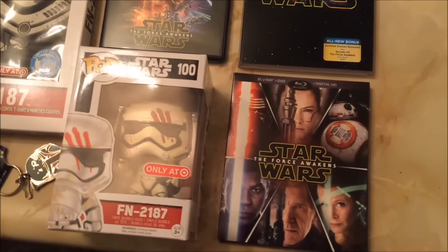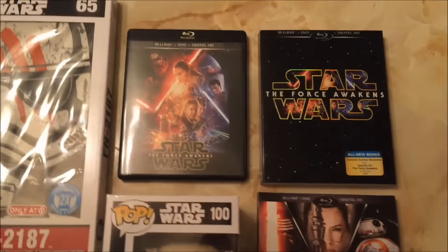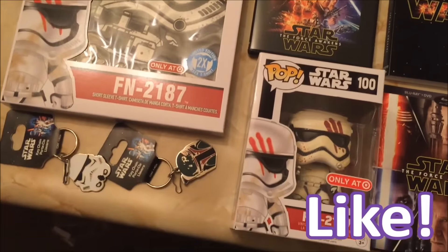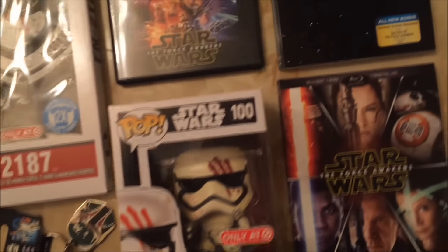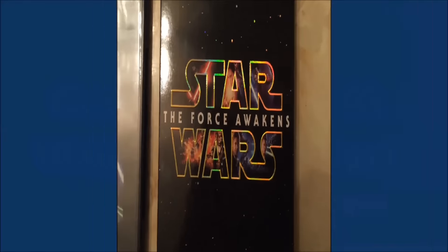I hope you enjoyed my Star Wars The Force Awakens unboxing video — the original Blu-ray with the slipcover and the Target exclusive. Thank you guys so much for watching. Please hit that like button, and if you hit that like button, I will buy you a planet from the Star Wars galaxy. Pick anyone you want and I will purchase it with my galactic credits as we speak. Thank you guys, and we'll catch you next time. Peace!